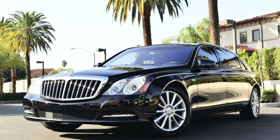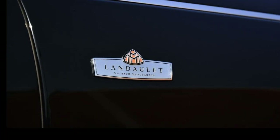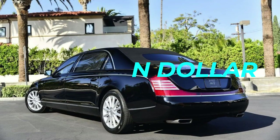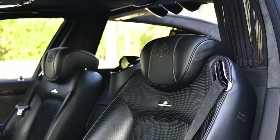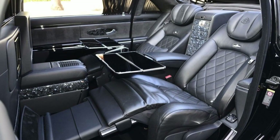All this opulence comes at a hefty price. Buckle up for sticker shock — the Maybach 62 S Landolet set you back a cool $1.3 million back in its day. For a car that's basically a rolling palace, it's a small price to pay. When you pull up in this bad boy, the paparazzi won't be the only ones snapping photos.